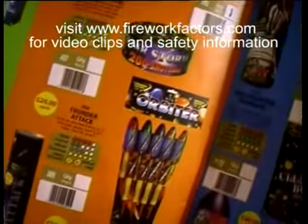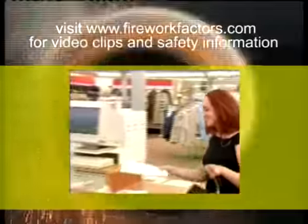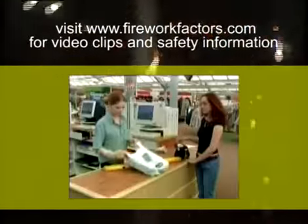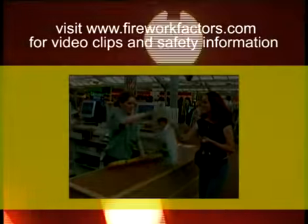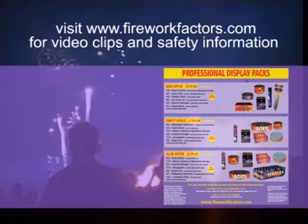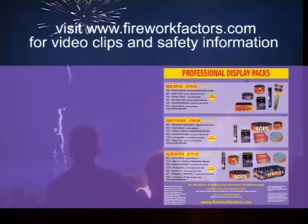Buying good quality fireworks couldn't be easier. Simply take a brochure and tick the boxes of the products you require. Present your completed brochure at the till and our sales team will process your order. We also have the ever popular DIY Pro Display range, great for club or school fundraising events and larger celebrations. Details will follow shortly.